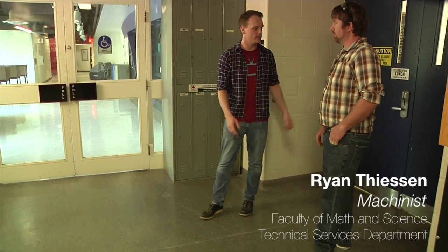I'm here with Ryan Thiessen. He's a machinist at the Faculty of Math and Science Technical Services Department. Ryan, thanks a lot for joining us today. So, mostly what we do is we build and maintain equipment for the Math and Sciences. Often we get a professor come in to us with an idea, and we need to turn it into a working piece of equipment where they can do experiments.